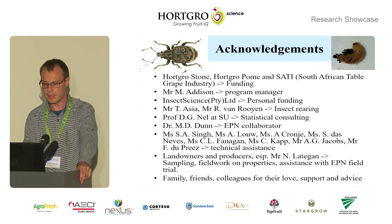I wish to thank the following people and institutions, and the audience for listening to this talk. Thanks.